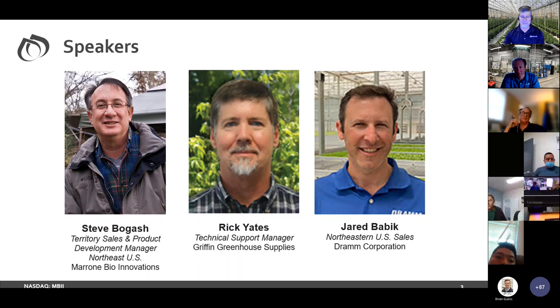Jared mentioned he's transitioning into a new role at DRAM — moving from day-to-day distributor support in the Northeast to a more national key account role for large growers, multi-state operators, and also backing up distributor reps when it comes to large-scale water integration projects and training for equipment. A little wider area, a little more broad brush, but still, if you call for anything DRAM-related, he's still part of the team.